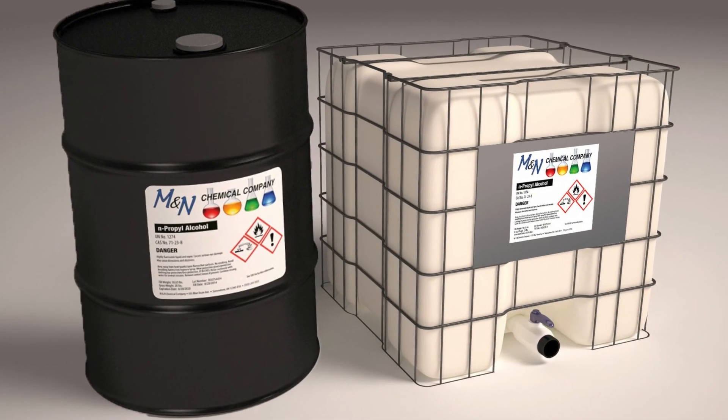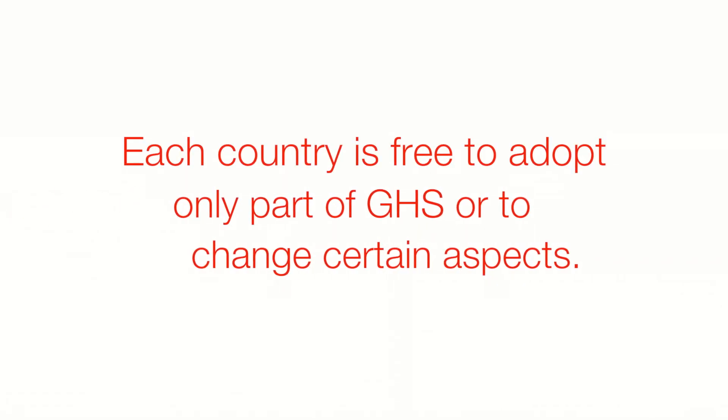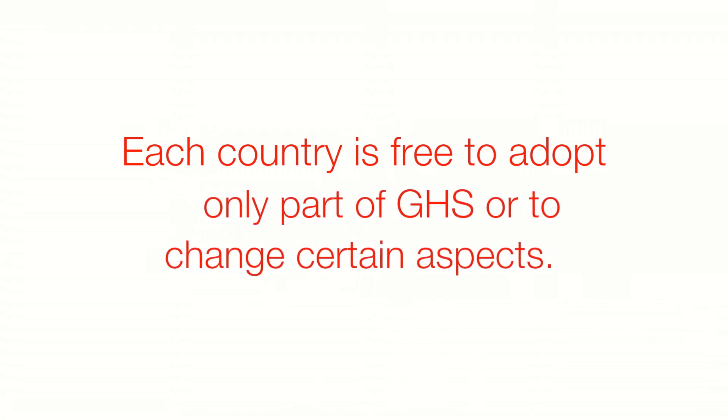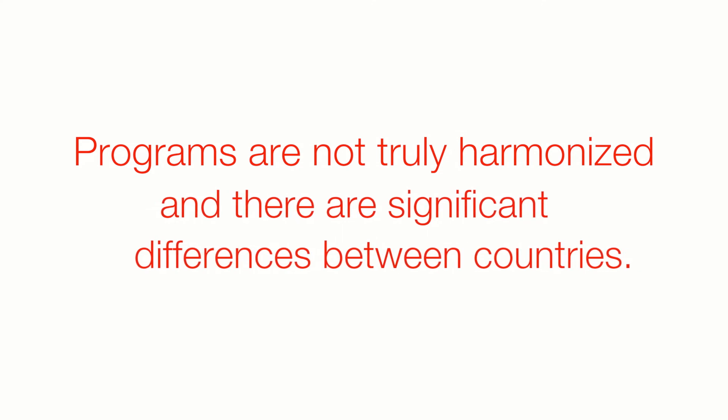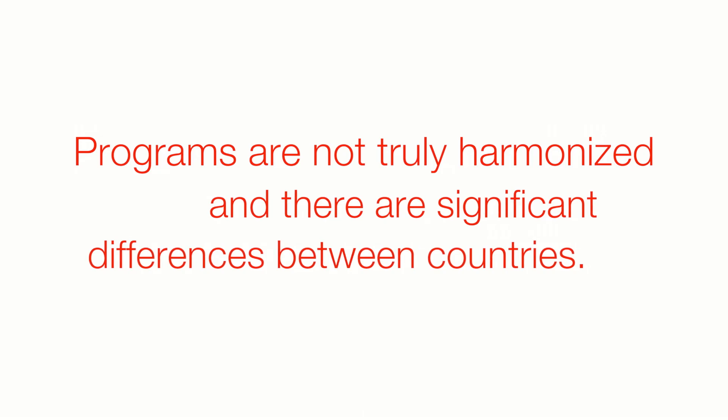GHS has been implemented by countries around the world. Each country is free to adopt only part of GHS or to change certain aspects. Therefore, the programs are not truly harmonized and there are significant differences between countries.